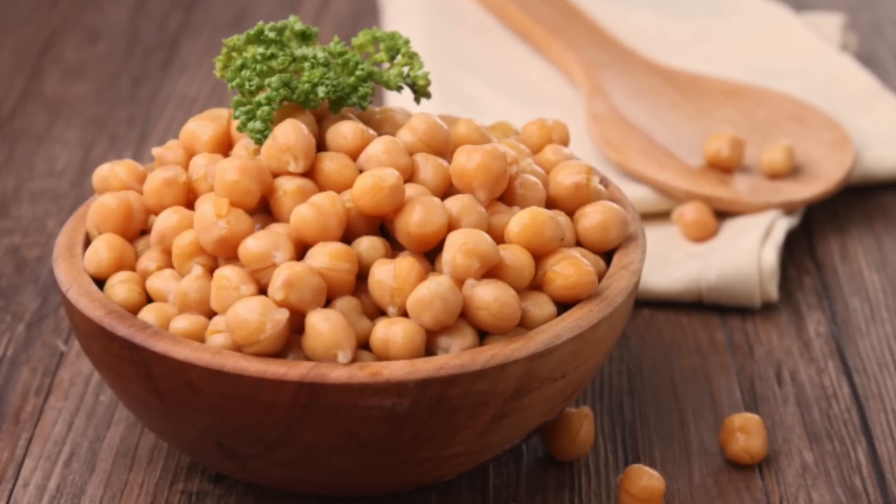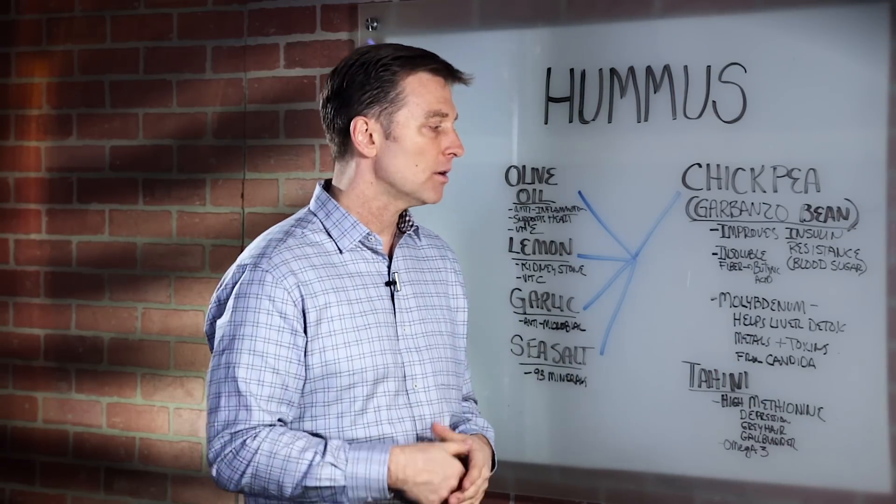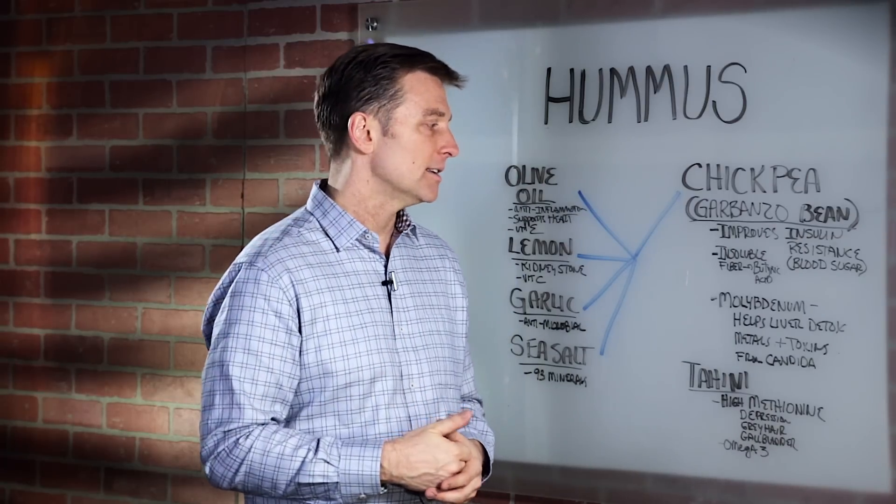Chickpeas are also high in magnesium, which helps the liver detoxify certain things like heavy metals and also byproducts or toxins from candida. So that's pretty cool.